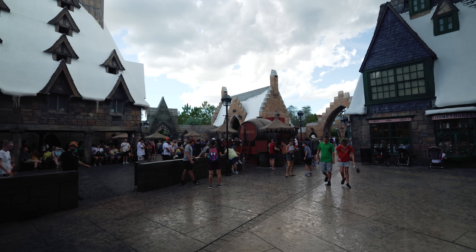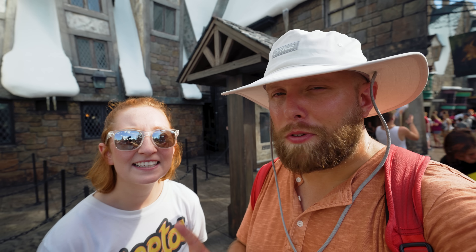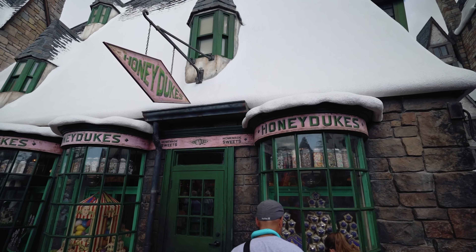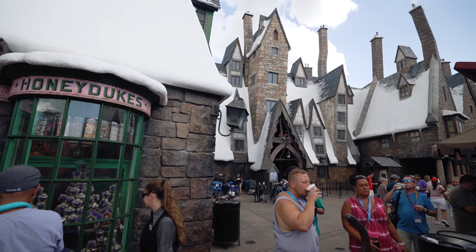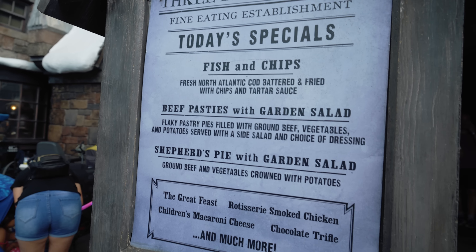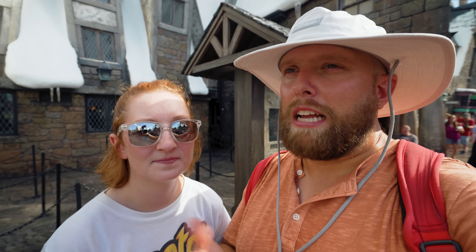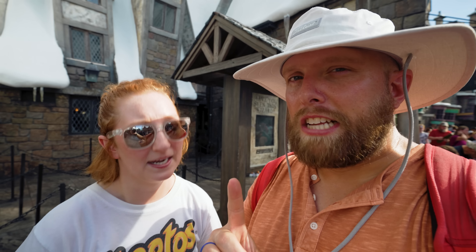As we were making our way into Hogsmeade from the Lost Continent we caught a little rain shower. The next restaurant is the Three Broomsticks. As you make your way into Hogsmeade on the left, you'll see Honeydukes, and just past that the Three Broomsticks opens up on the left. They serve traditional British fare. We don't eat here very often mainly because it's super busy, but when we do come, the fish and chips are the go-to — and the rotisserie chicken is also really good.